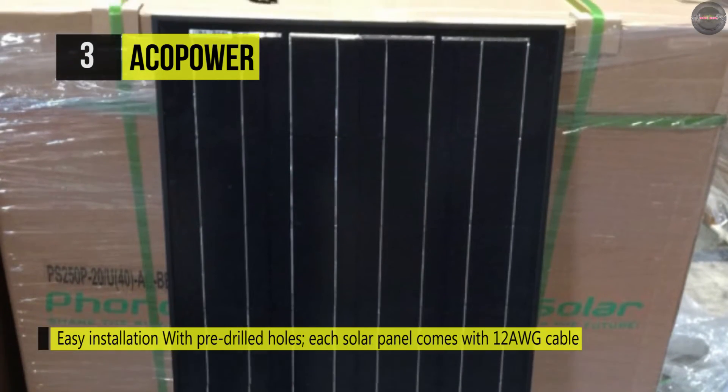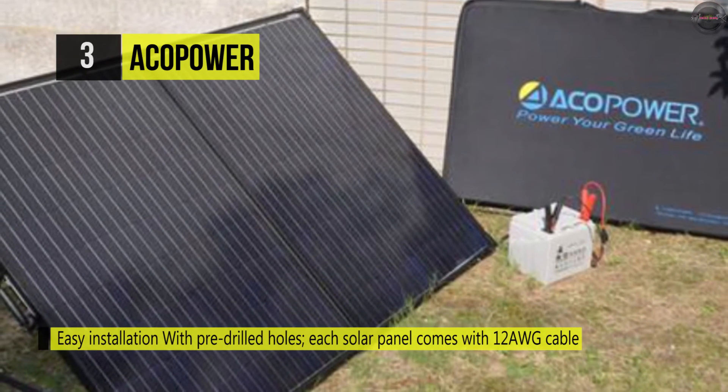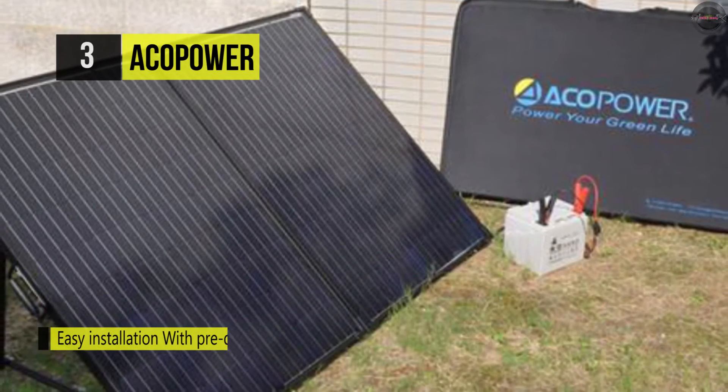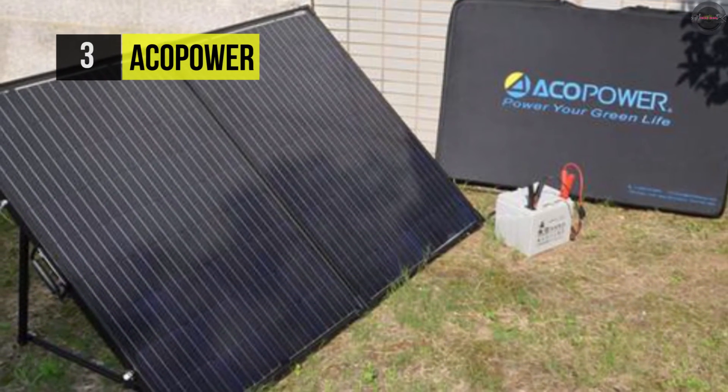Moreover, the dimensions of the panel are perfect for RVs, trailers, and boats. Please take a look at the video description to find additional information about the listed products and the links to buy them.